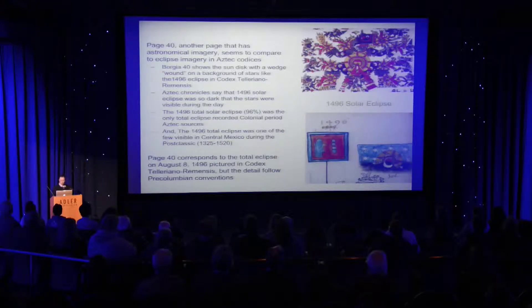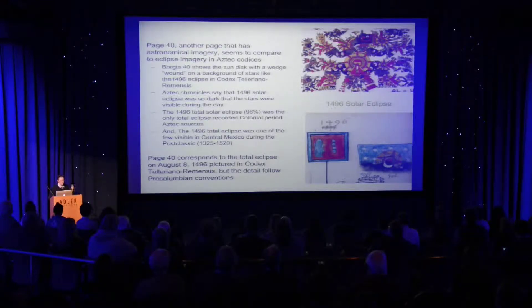It really corresponds very closely in visual imagery to what you get in the pre-Columbian upper image. This is colonial period — now they've put the moon in there, which is not seen necessarily in the pre-Columbian image. But you have the idea of a sun disk being sliced with a pie slice out of it, and a background of stars.